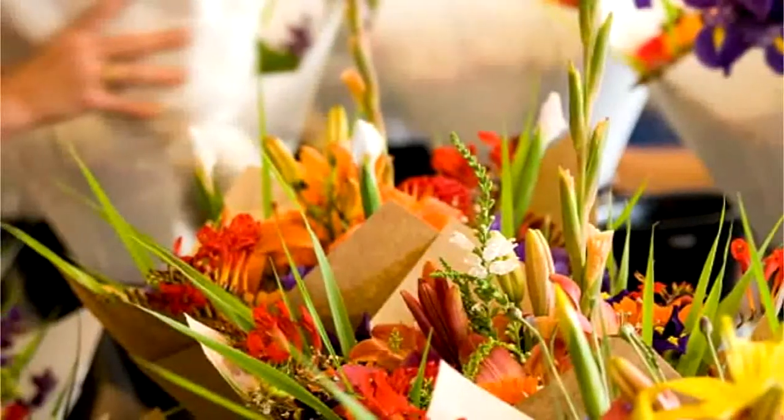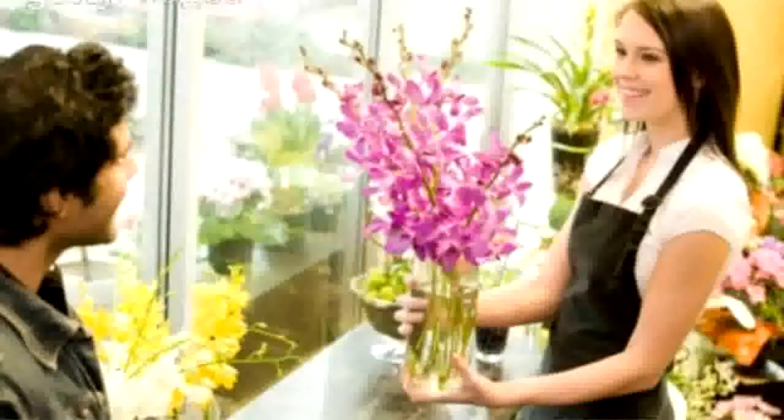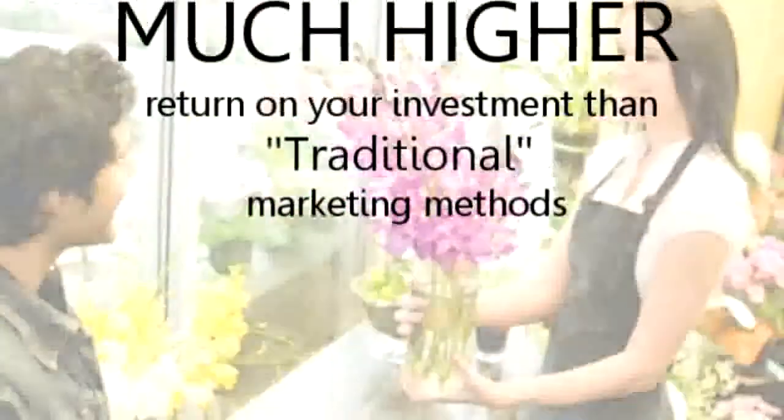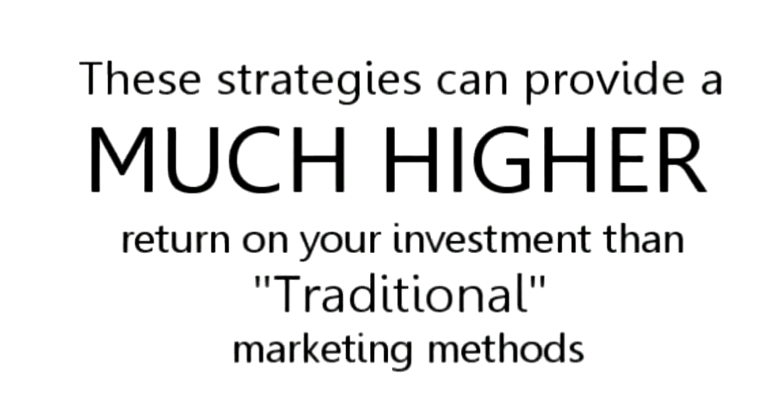As a local florist, these are just some of the powerful online strategies available for you to use to increase sales and profits in your business. Best of all, these strategies can provide a much higher return on your investment than traditional marketing methods.